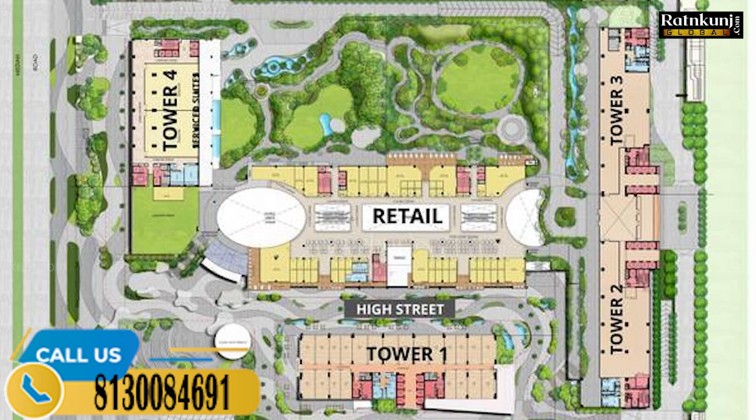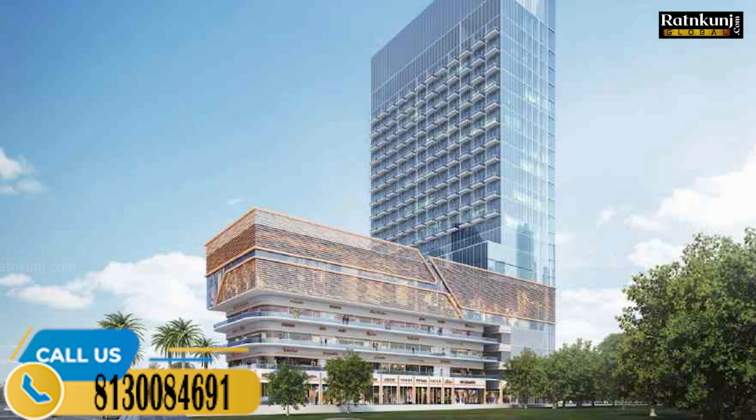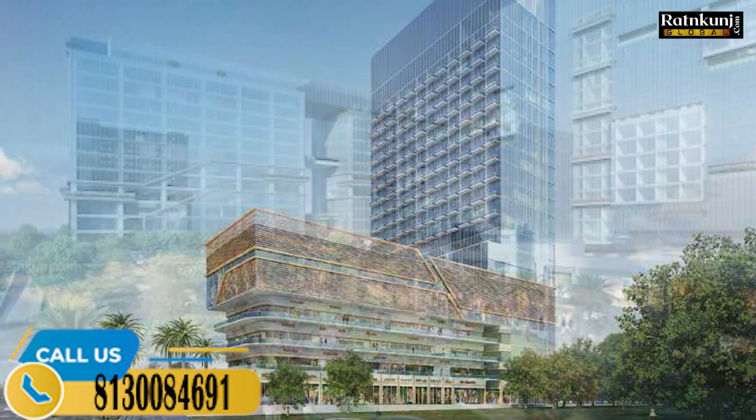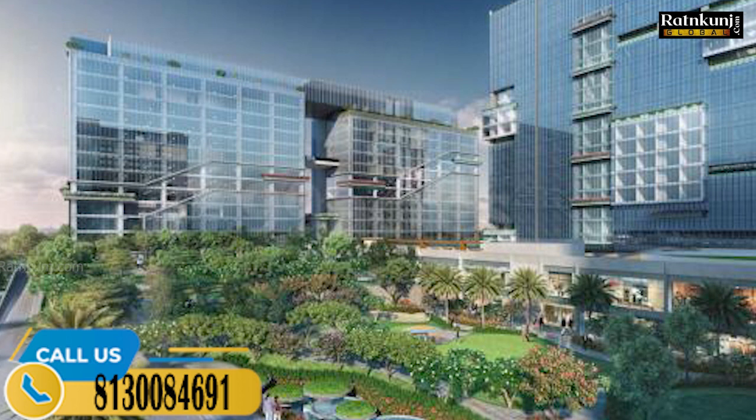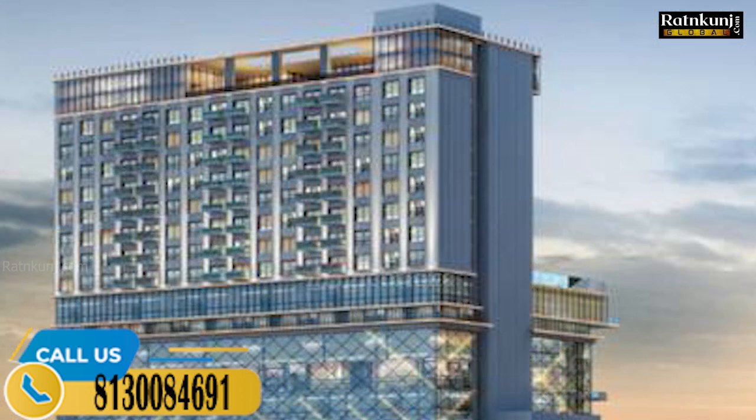So friends, you can see this structure — this is the actual structure, this is the retail part. The entire double-height entrance lobby will remain, with double-height shops. The architect is RSP, which is a Singapore-based company. The entrance lobby and flooring are designed to give an ultimate look. There are 10 lifts in every tower, with proper parking.